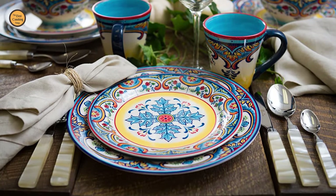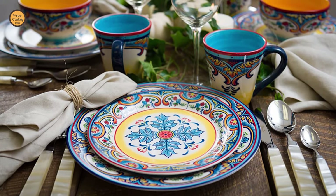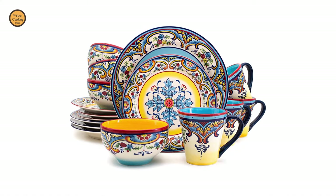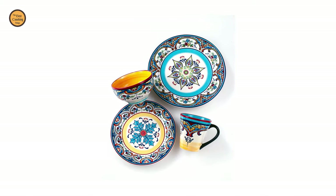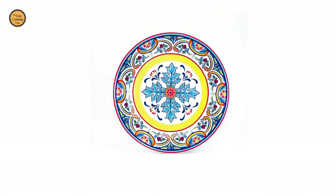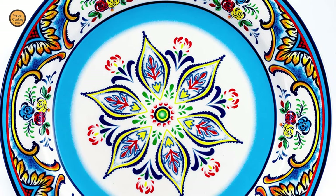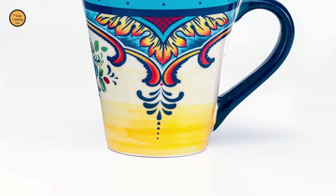It comes with an in-glaze hand-applied design that provides a silky smooth finish and an unbeatable pop of color, bringing the vibrant culture of Southern Spain to your everyday table. This set is made of high-quality ceramic material suitable for everyday use for all occasions. It is lead and cadmium-free, dishwasher and microwave safe. It includes 4 ten-inch dinner plates, 4 eight-inch salad plates, 4 five-inch 24-ounce all-purpose bowls, and 4 fourteen-ounce mugs.